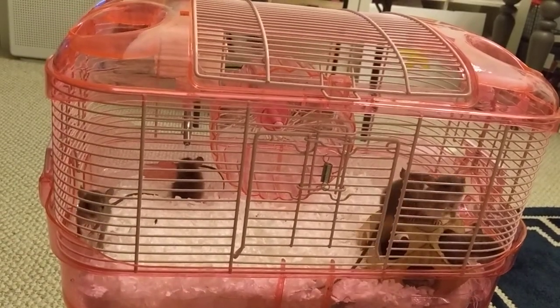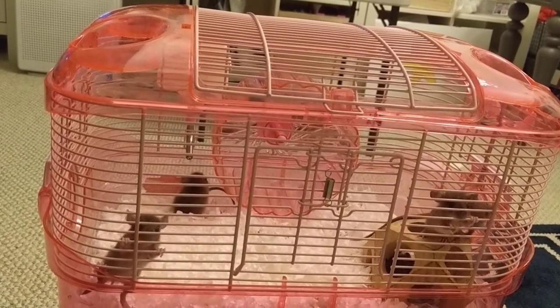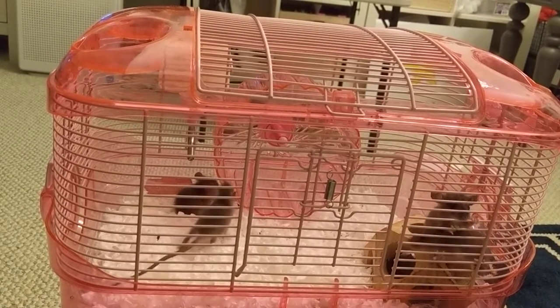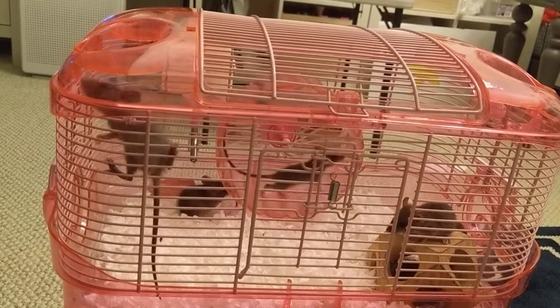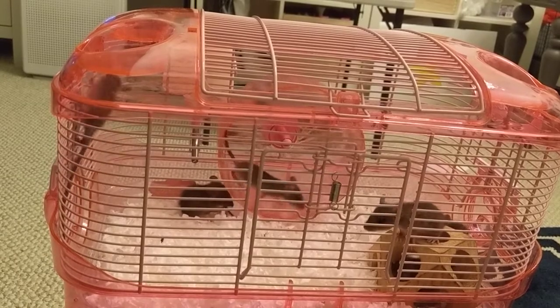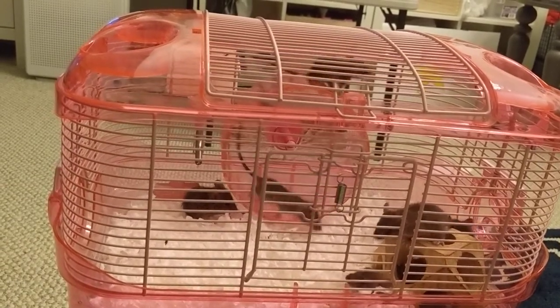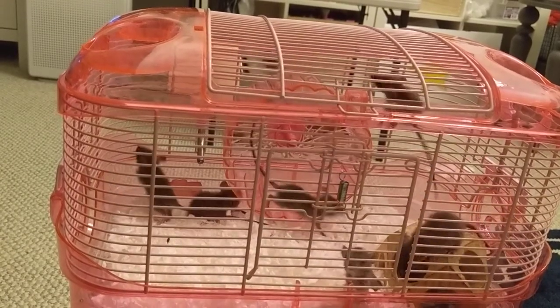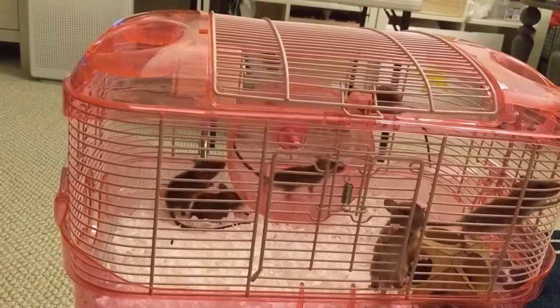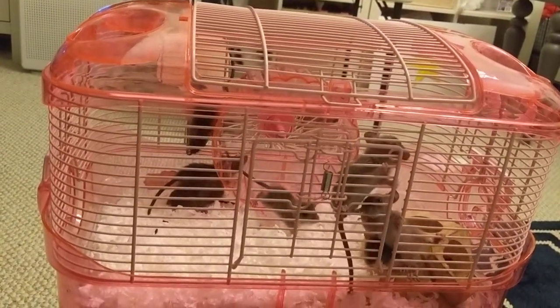They're like little mice, and they can even run on that wheel! Oh wait, look — good job little guy, come on, run run, show me! Yay! It was running — isn't that cute? I can't believe they're really running like little mice.